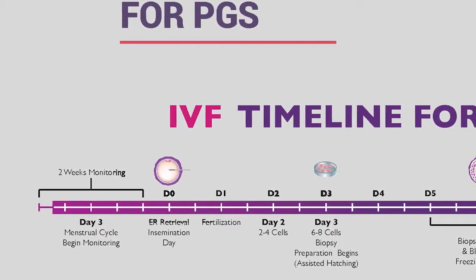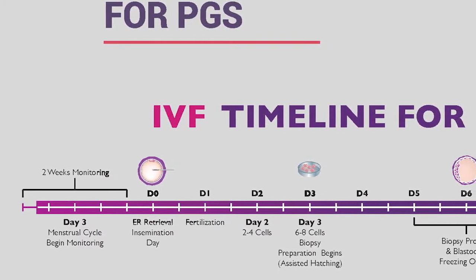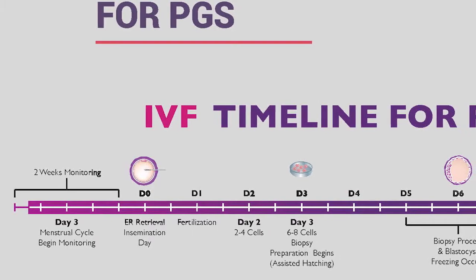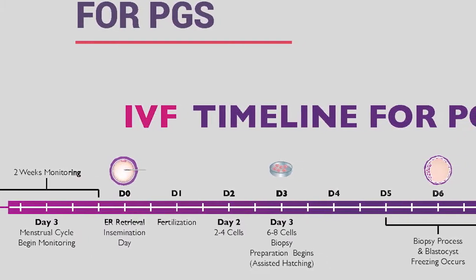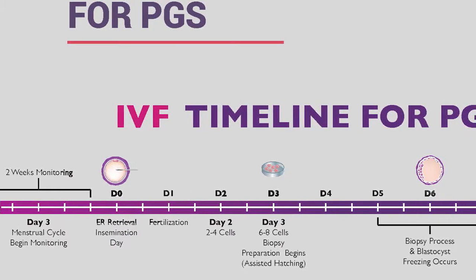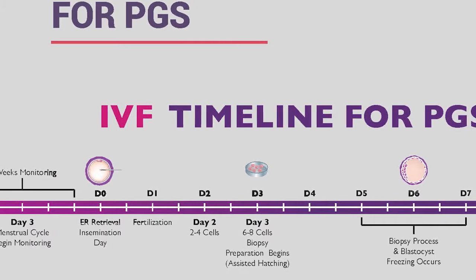From there, we start medications to stimulate the ovaries and then pinpoint a time for egg retrieval. The day of egg retrieval is considered day zero—that's the day we do the insemination of the retrieved eggs. The following morning is the fertilization assessment, considered day one.